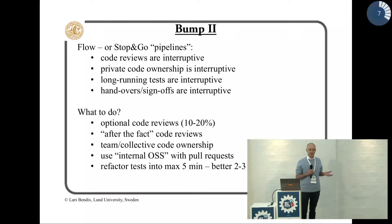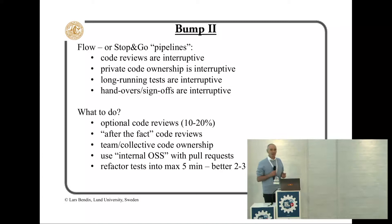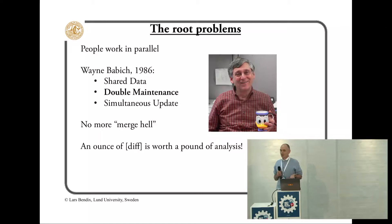Stop and go in Formula One is a penalty. In continuous delivery, it's also a penalty. Code reviews are interruptive. Waiting for a person to do a change is interruptive. Waiting for tests to finish is interruptive — so maybe we shouldn't do it.